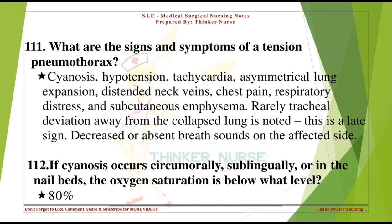If cyanosis occurs circumorally, sublingually, or in the nail beds, the oxygen saturation is below what level? 80%.